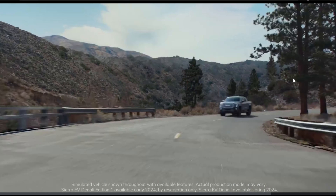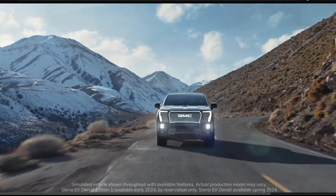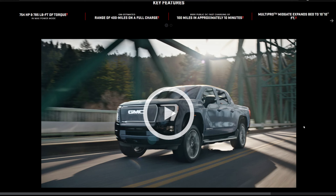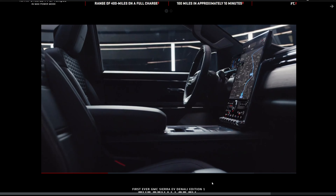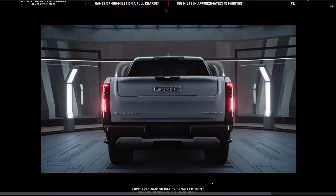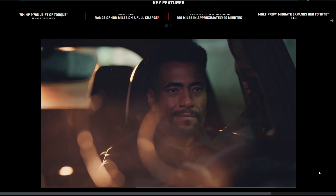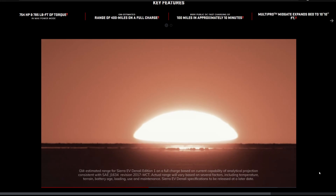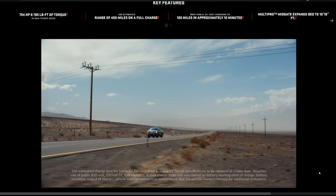As a bonus truck, we have the GMC Sierra EV — essentially the GMC version of the Silverado EV. It likely won't arrive until early 2024. The Denali Edition One is expected early 2024, the Denali in spring 2024, the AT4 in late 2024, and the Elevation in early 2025. It should start around $50,000 and top out at around $110,000. The one known configuration offers 754 horsepower and 785 pound-feet of torque in a quad-motor design only.